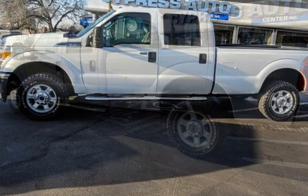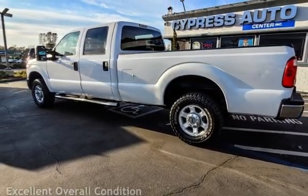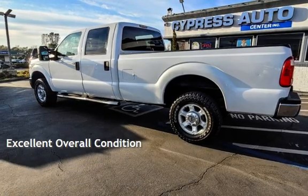This Ford is a great value with less than 44,000 miles on the odometer. This vehicle is in excellent overall condition.